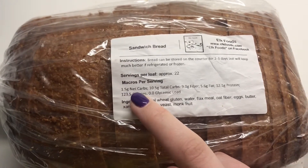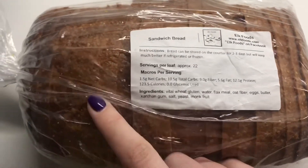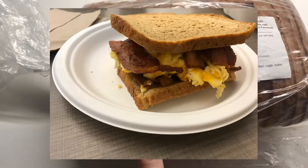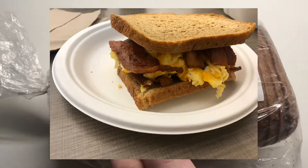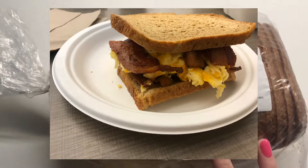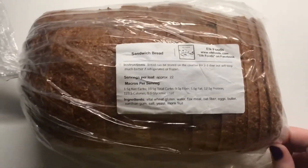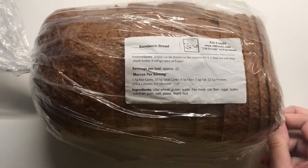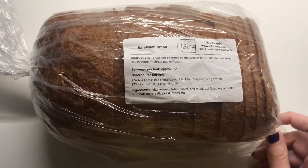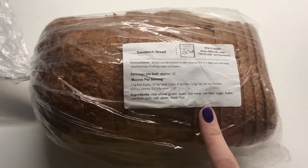It's one and a half net carbs per slice — that's the label. I'm going to take two of them with me today since it's clinic day, get some scrambled eggs and bacon, and make my own little breakfast sandwich at the clinic. I'll insert a picture of it and will probably show you my lunch as a video. But yeah, this is the bread I've been using.